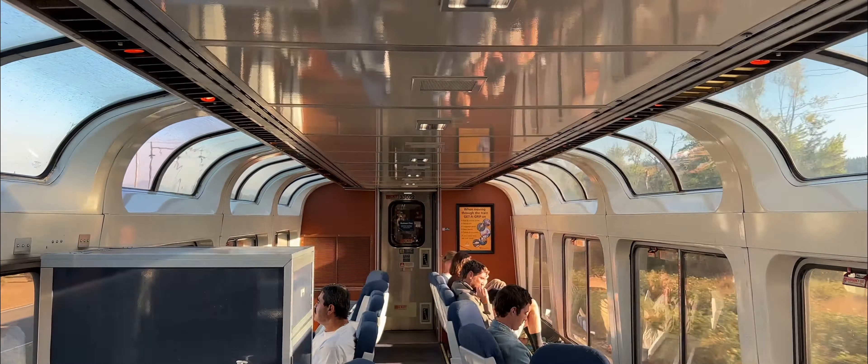The first time I went into the viewing cart, I ran into this older gentleman who had a Canon FE on him. Like a true photographer, he was afraid of any genuine contact with me. So I asked him what camera it was. He said, 'Oh, it's one that's from before you were born.' I took the hint and I left.